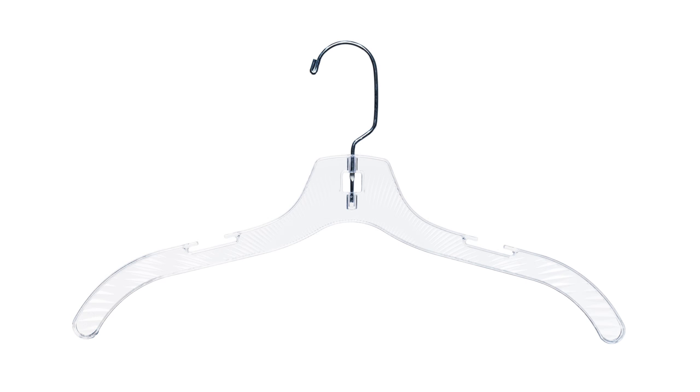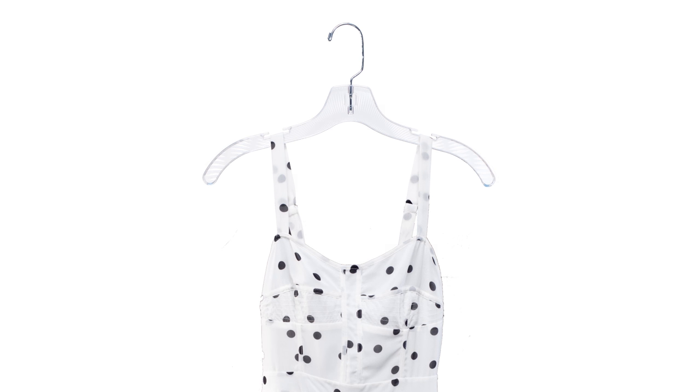There's our elegant crystal clear hanger seen in clothing boutiques. Its curved shape and notched shoulders prevent dimples and keep shirts, blouses, and dresses from sliding off.